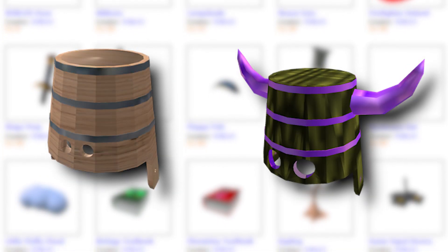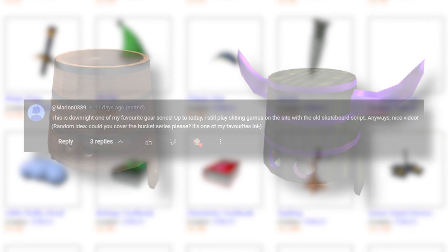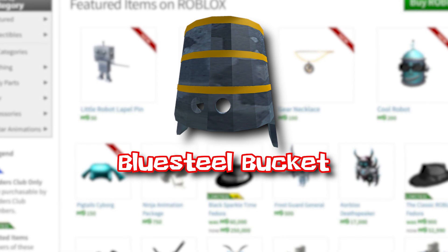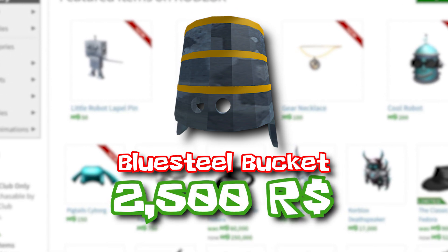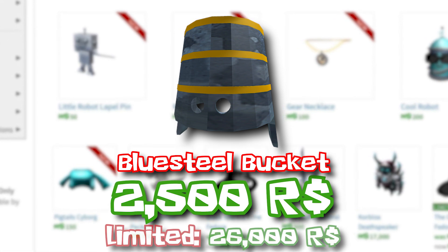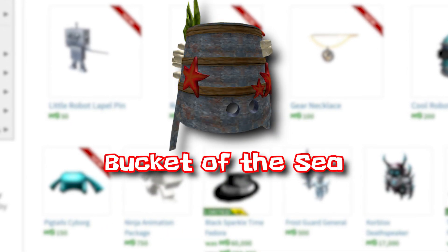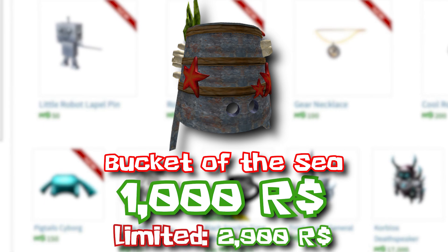It's simple and classic, but it started two hat trends on the site, both of which I'll look at today, so thank you for this video suggestion. In 2015, we saw the release of the Blue Steel Bucket, which was released during a sale for 2,500 Robux with a timer on it, meaning it would go limited after the timer expired. It currently sells for 26,000 Robux. We also got the Bucket of the Sea, which sold for 1,000 Robux and later turned limited, now selling for 2,900 Robux.